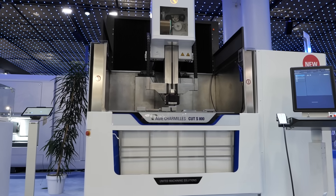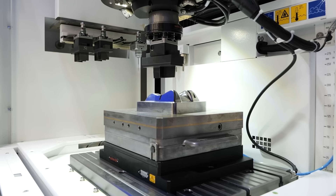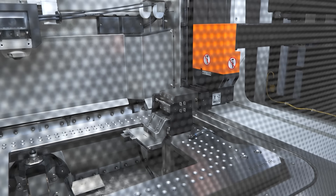Thank you for having me today. We are showing the full range of our machine technologies here during the exhibition this week — starting with EDM technologies, milling technologies, laser technologies, and covering all of this with our full automation setup by System 3R.